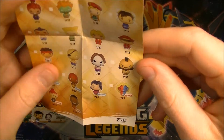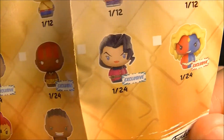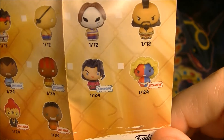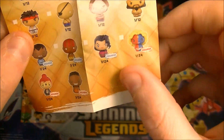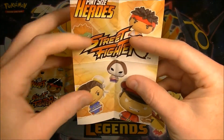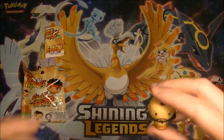Oh, there are secret ones! Look at that — Exclusive. Oh, there's Dhalsim. Why don't they have these on the back? So these are rarer ones — 1 in 24. I guess that's what you want. They often have these things behind the counter in Japan so you can't feel them and see what's in there, because people obviously will do that.